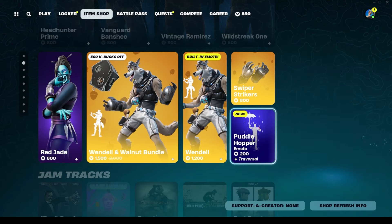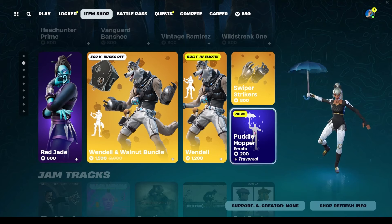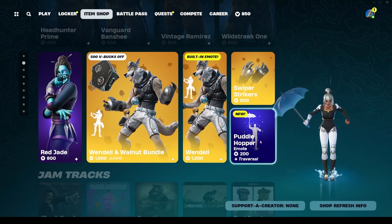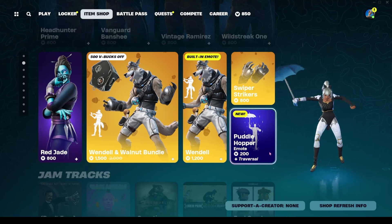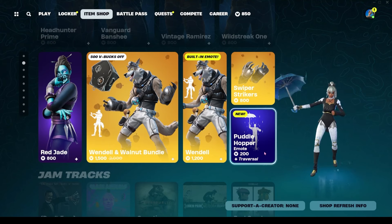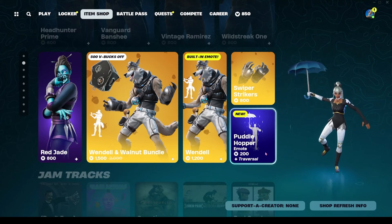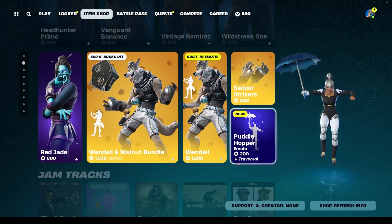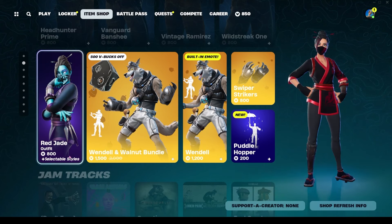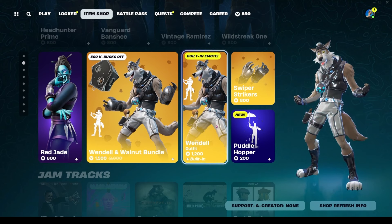We have a new emote — Puddle Hopper for 200 V-Bucks. This is adorable. These are the kinds of emotes I've been wanting to see — just cute, not tied to TikTok sounds or whatever. I love this.